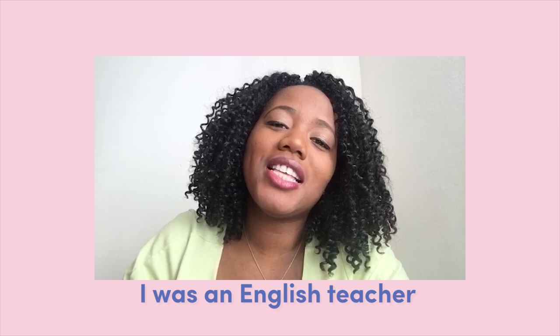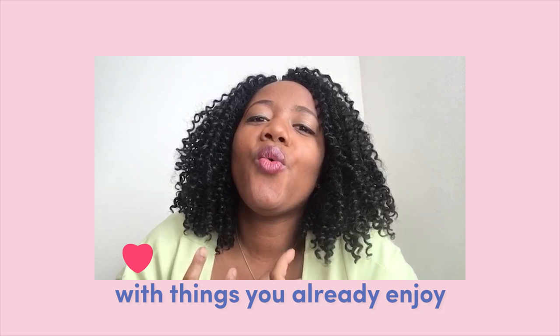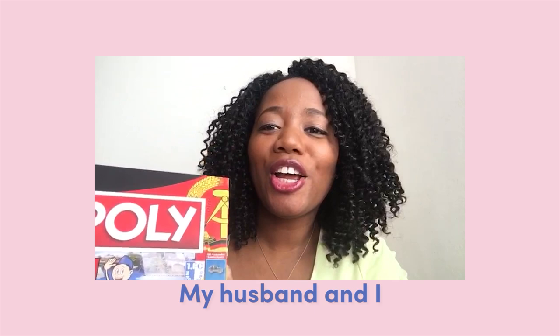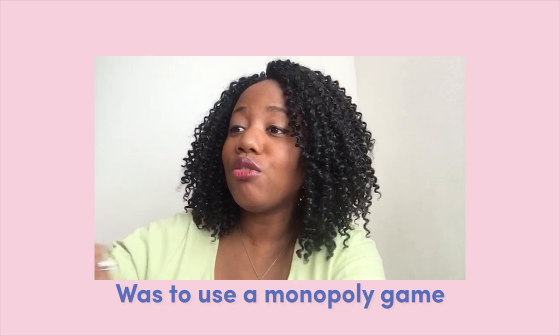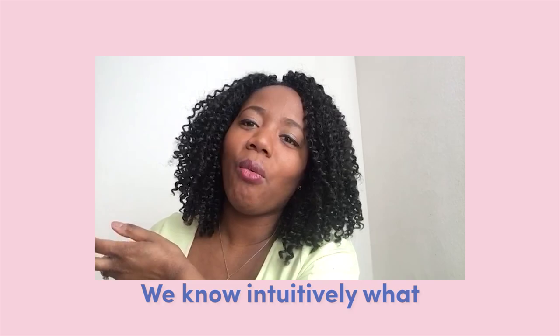I'm Danielle. Before working with Chatterbug, I was an English teacher and one of the things I used to always tell my students was make sure you incorporate language learning in your everyday life and make sure you use it with things that you already enjoy. Playing games — my husband and I are huge Monopoly players. One of his grand ideas for this time was to use a Monopoly game, but in German. We already know the games and all the rules. This is just a way for us to sort of practice because we already are familiar with the game. We know intuitively what the cards are about.